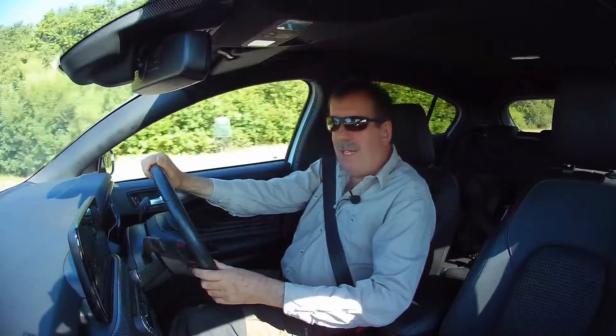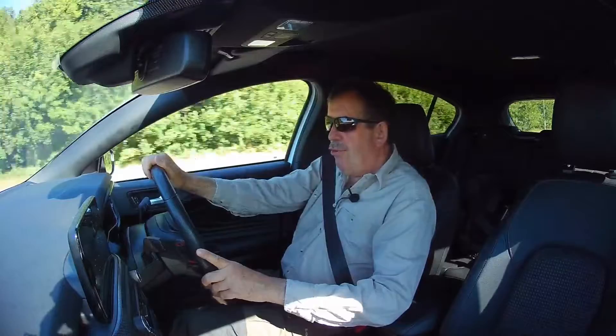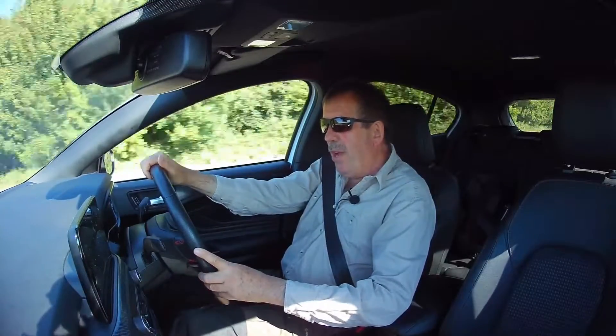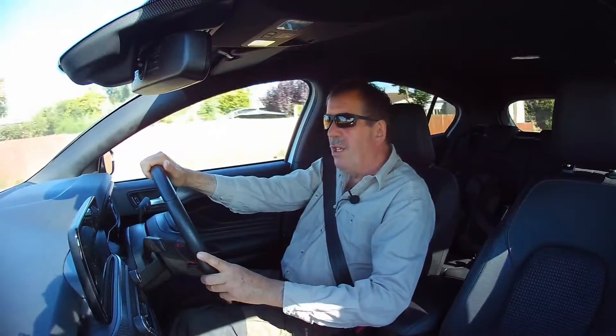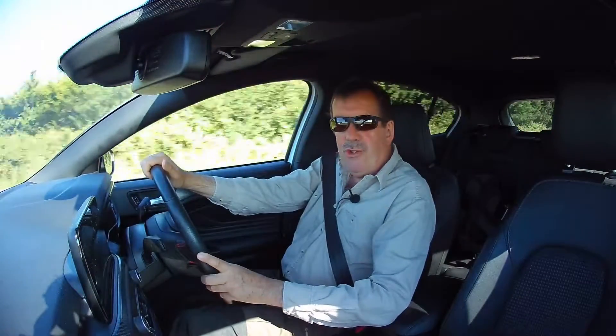Good morning everybody. Welcome back to Shutters and Speed. You join me today where we're going to be doing something a little different on this really beautiful, bright, warm, sunny July day.